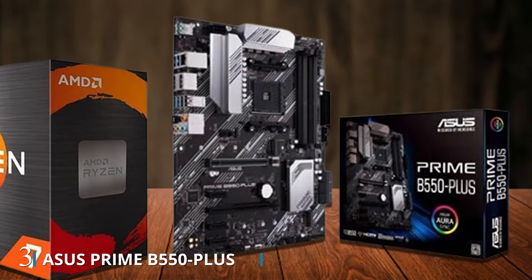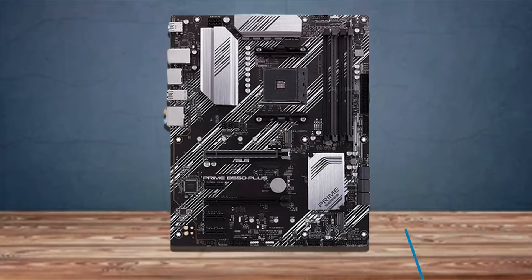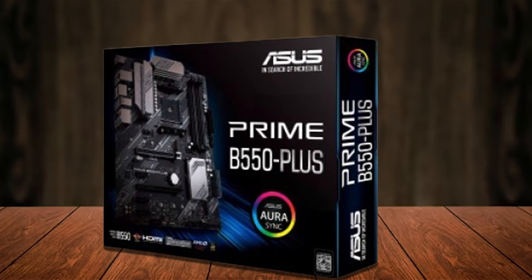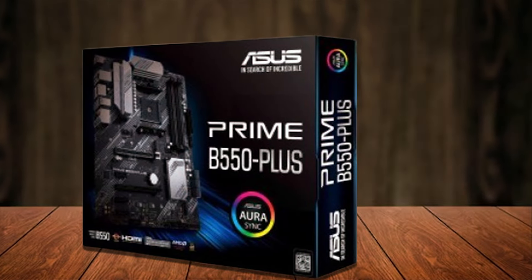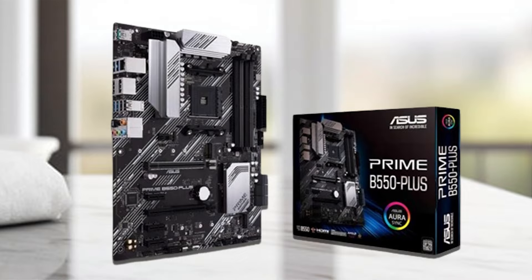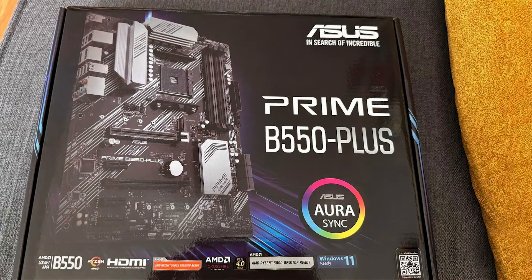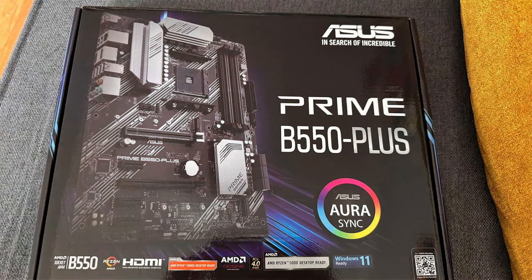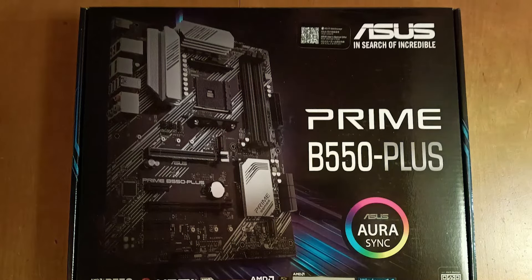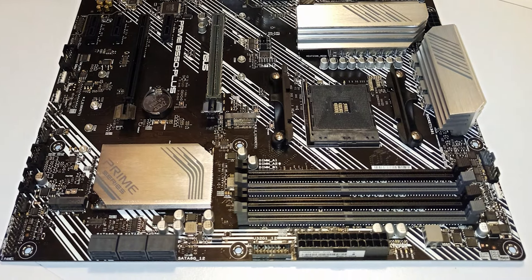Number 3. Elevate your gaming experience with the ASUS Prime B550 Plus AMD AM4 ATX motherboard, designed to unleash the full potential of your AMD Ryzen 5000 and 3rd Gen Ryzen processors. With PCIe 4.0 support, ECC memory compatibility, and a host of advanced features, this motherboard delivers exceptional performance and reliability for gaming enthusiasts and content creators alike. Featuring a sleek and modern design, the ASUS Prime B550 Plus motherboard adds a touch of style to any gaming setup. Its robust construction and high-quality components ensure long-term durability and stability, allowing you to game with confidence for years to come. The motherboard also features addressable Gen 2 RGB headers and Aura Sync compatibility, allowing you to customize the lighting effects to match your gaming rig's aesthetic.